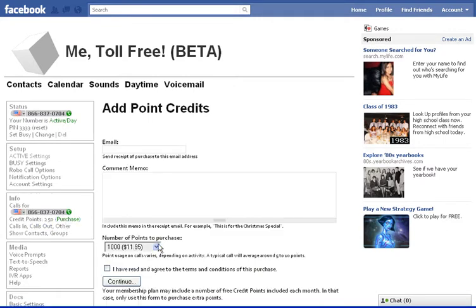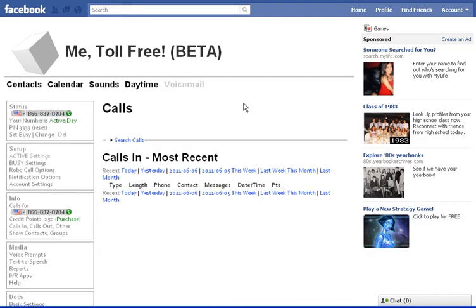The minimum purchase is $6.95. And depending on what you're using the number for, that might last you quite a long time. You don't need to watch any more of this video. But if you want to see some more things you can do with your toll-free number, I will show you. Number one is you can listen to voicemail.